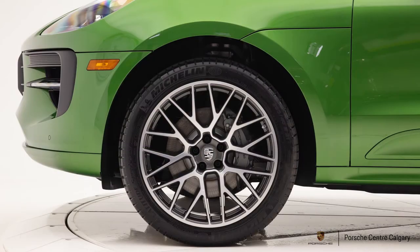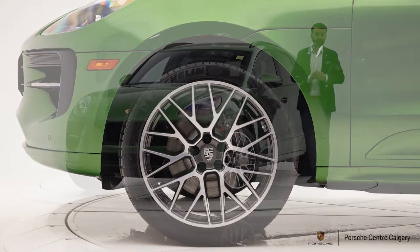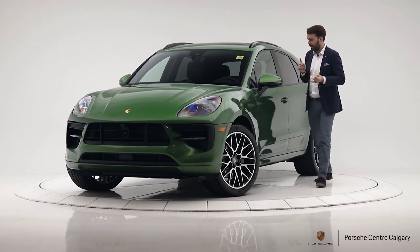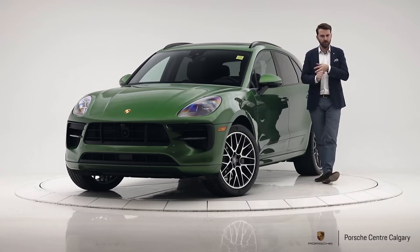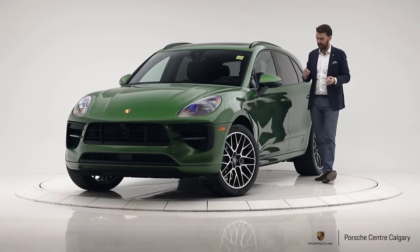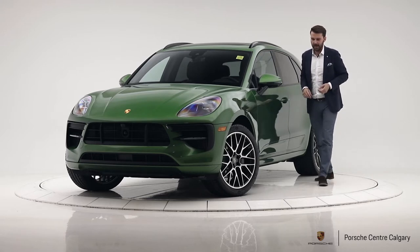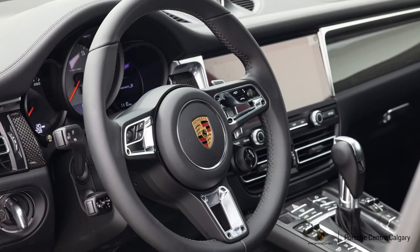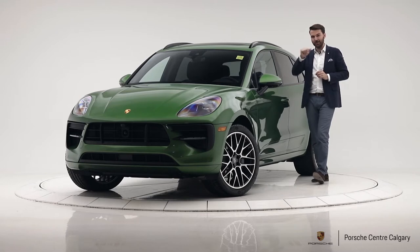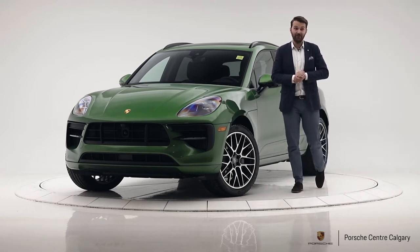The wheel is the new 21-inch RS Spyder — it was 20-inch before, now it's 21 — and it looks very sharp on this car. We also added Porsche torque vectoring, a sports exhaust system, Sport Chrono, air suspension so you can control the ride height, and the GT sport steering wheel. The steering wheel is slightly smaller and brand new, with nice bolts just like the 911, plus the mode switch for Sport Chrono — very cool.